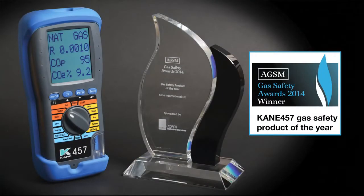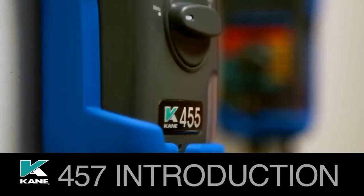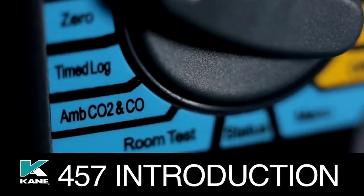Introducing the new award-winning Cain 457, the only flue gas analyzer that combines the features and ease of use of the market-leading Cain 455 with an ambient air quality meter.